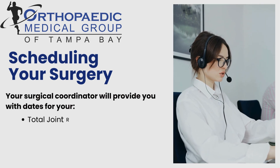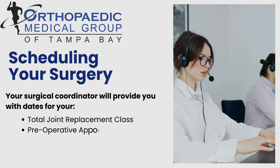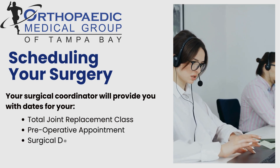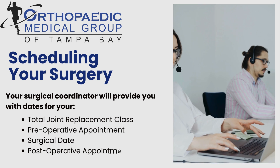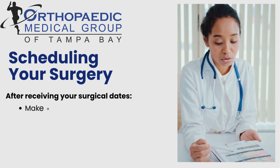Within a few days, you will receive a phone call from our office where you will be provided with dates for your total joint replacement class, pre-operative appointment, surgery day, and post-operative appointment.